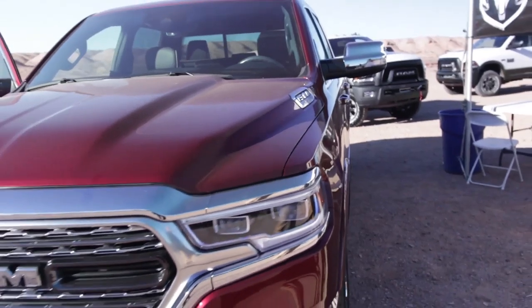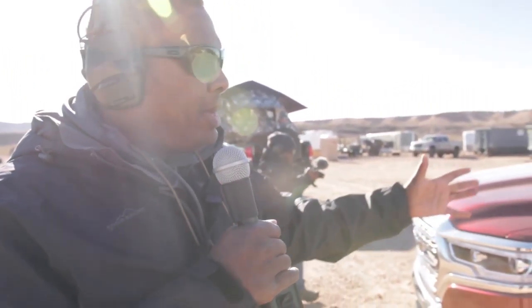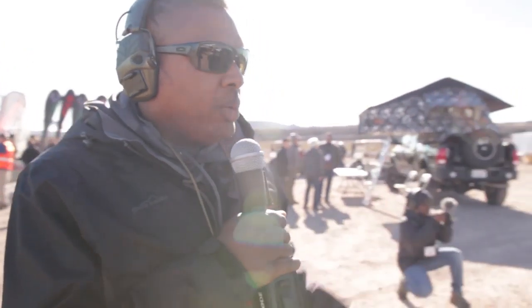What we're doing here is getting a preview at SHOT Show 2018 Media Day on the Range of the RAM Limited 1500 line for 2019. These aren't exactly out yet, but you can order them and I think by the middle of the year you'll actually be able to pick one up.